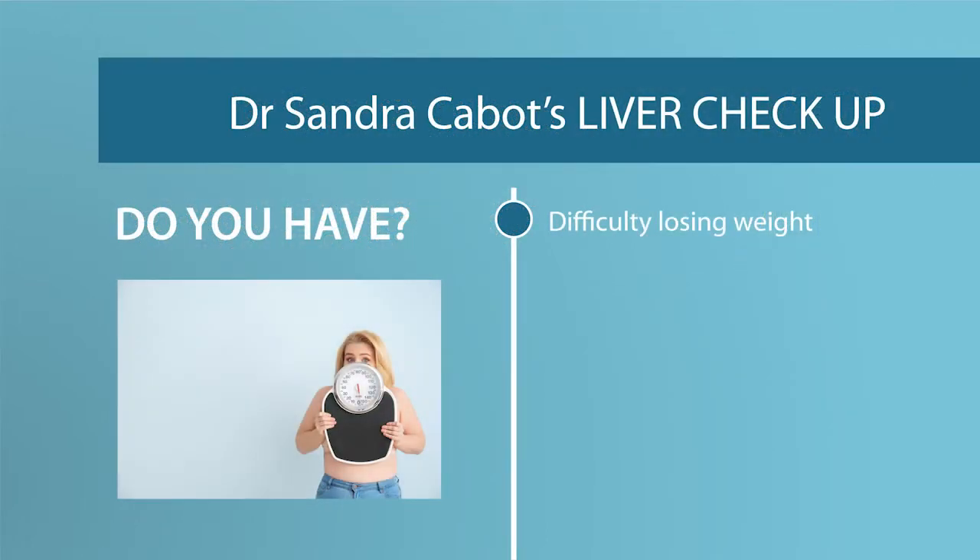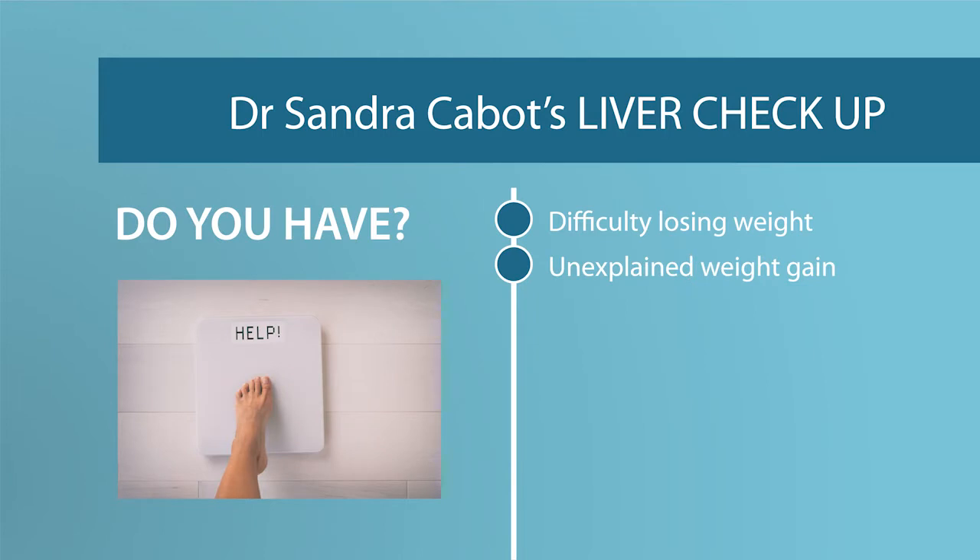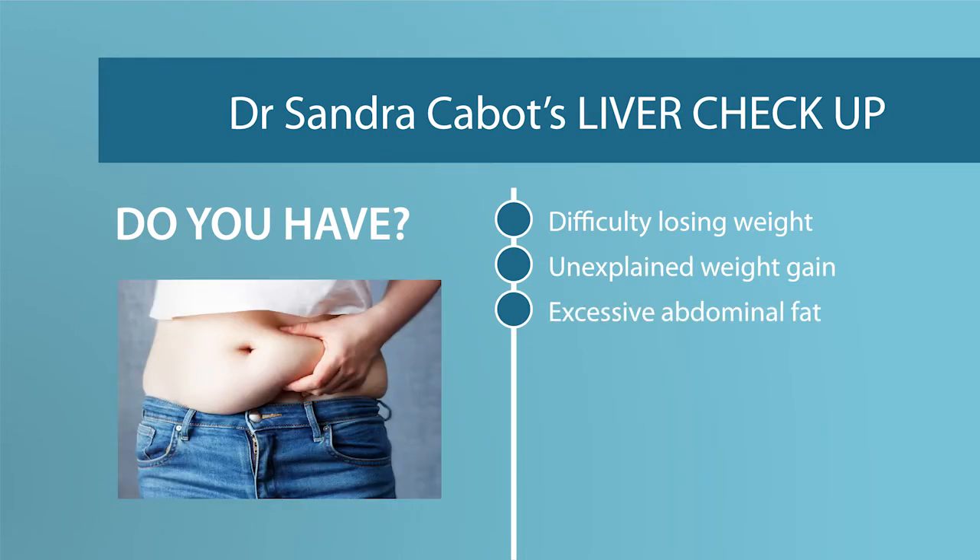Do you have difficulty losing weight? Or do you have unexplained weight gain? Have you got excessive abdominal fat, such as a pot belly or a roll of fat around the upper abdomen, which I affectionately call the liver roll — as some people call it a muffin roll?